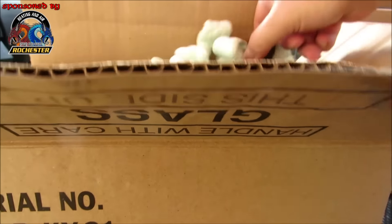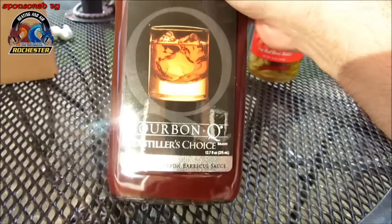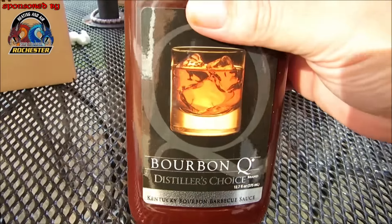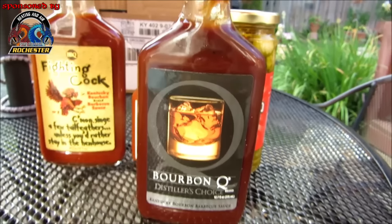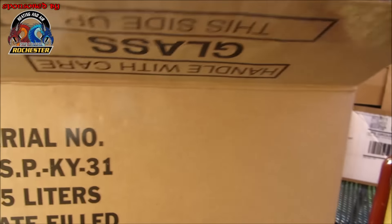Alright, what else do we have here? Bourbon Q Distiller's Choice — I haven't had this yet. Like I said, I've had the Kentucky Derby and I've had the Kentucky Oaks. Man, that looks so rich and delicious!